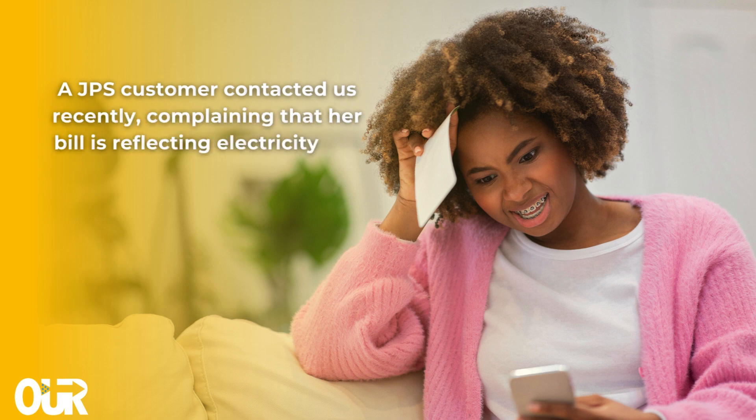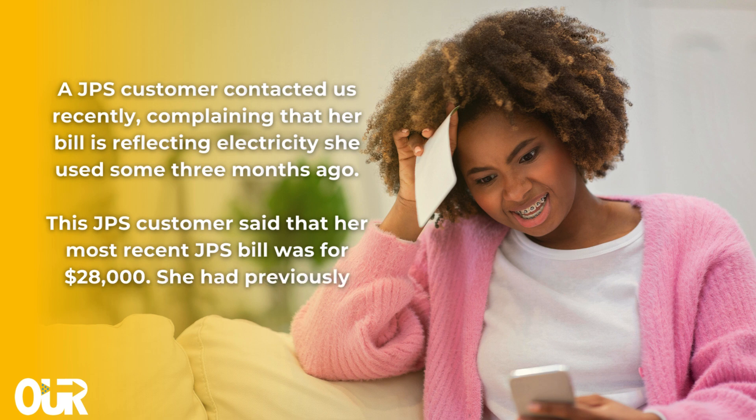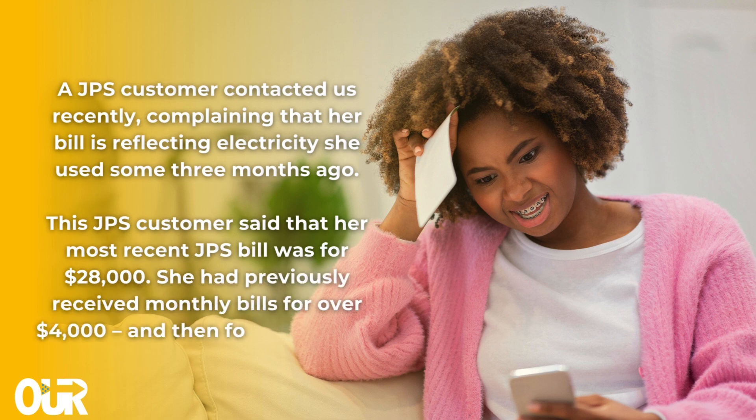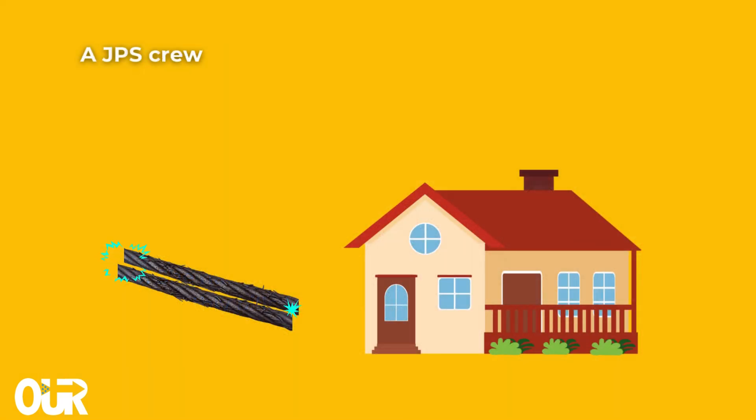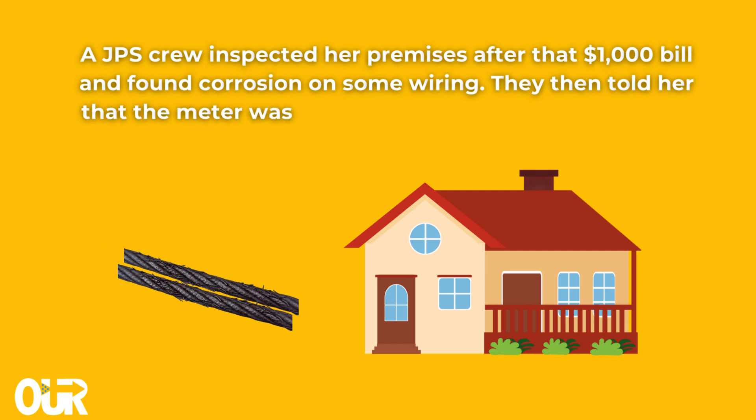A JPS customer contacted us recently, complaining that her bill is reflecting electricity she used some three months ago. This JPS customer said that her most recent JPS bill was for $28,000. She had previously received monthly bills for over $4,000, and then just for $1,000. A JPS crew inspected her premises after that $1,000 bill and found corrosion on some wiring.